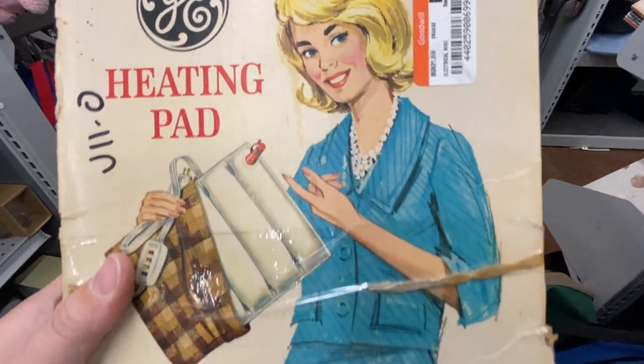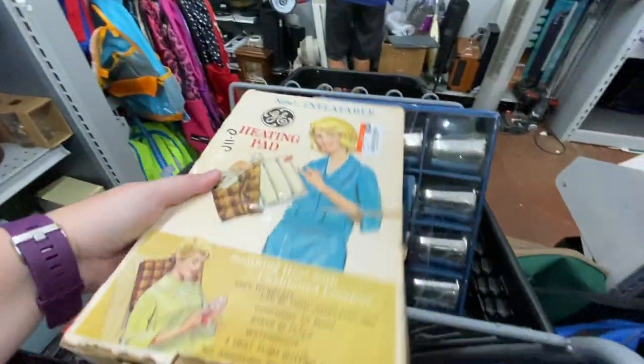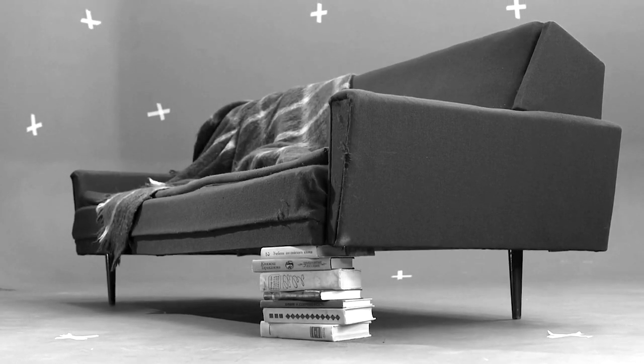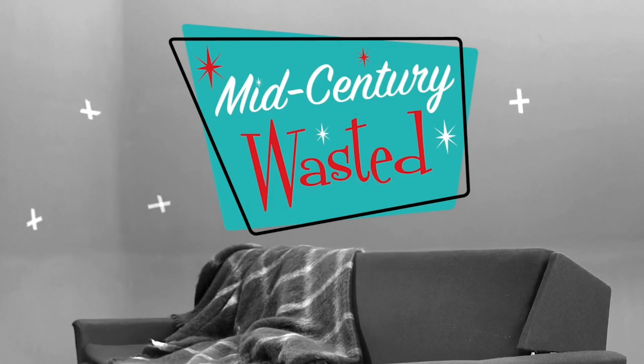I also saw this heating pad in the original box still. The box was shredded. The heating pad looked like it probably would set you on fire. Shake up a martini, pull up a chair, and let's go thrifty. This is Mid-Century Wasted.